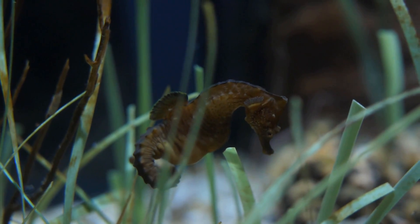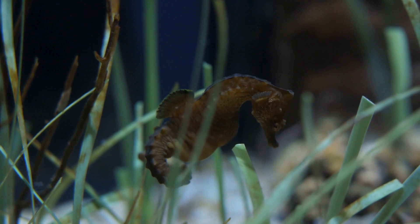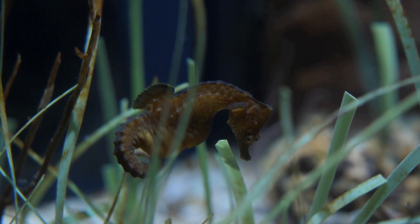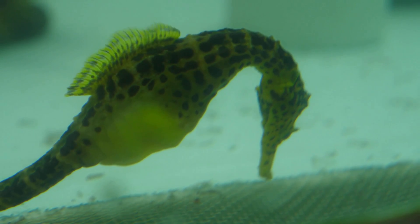At a glance, seahorses may look incredibly different to the majority of fish, but under closer inspection you can identify many typical fish features. They have a dorsal fin and pectoral fins, all of which would have been inherited by their more typical fish ancestors and then were just highly modified to adapt to their environment. So seahorses no longer swim using their tail, and instead beat their dorsal fin to propel them along, which is slow and uses a lot of energy.